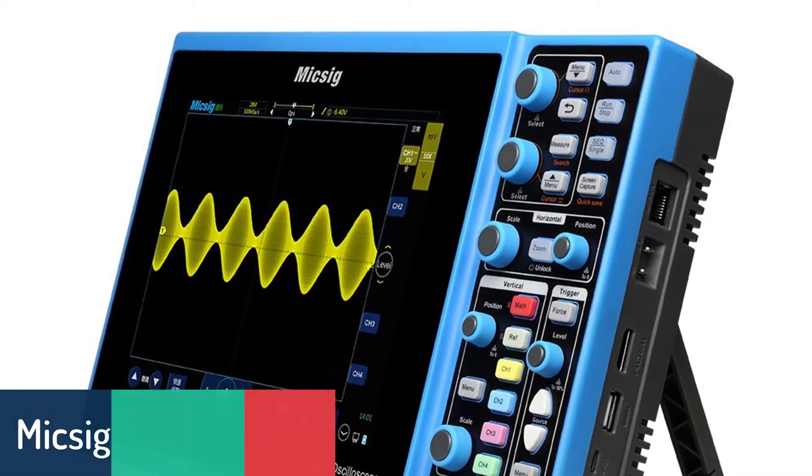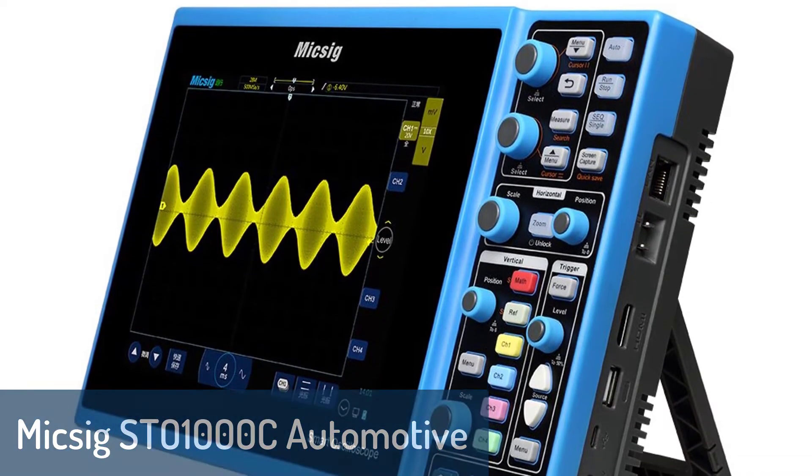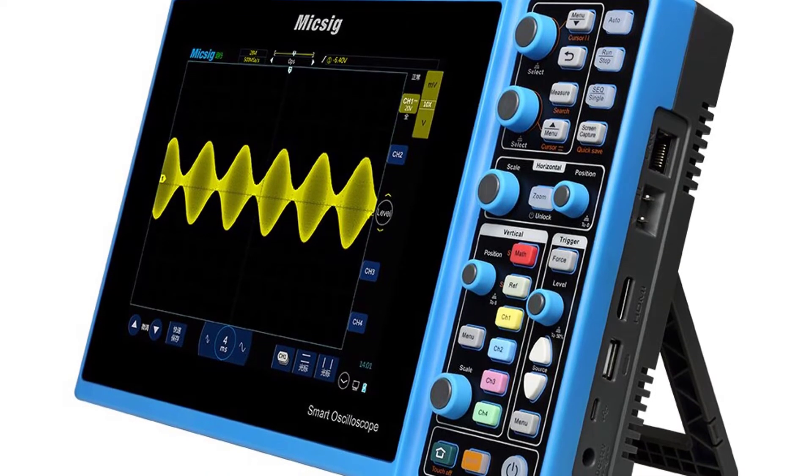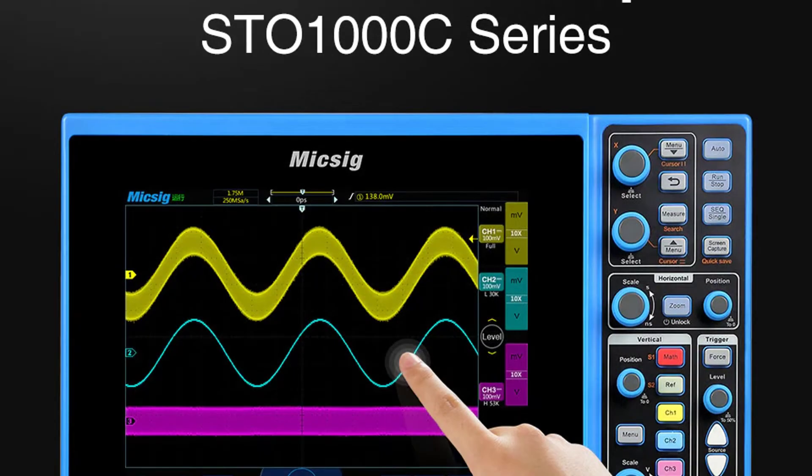Number 3: Mixig STO1000C Automotive Oscilloscope. Mixig is a manufacturer of system, embedded, logic, high-speed mixed signal, communication, industrial, and mechatronic solutions.